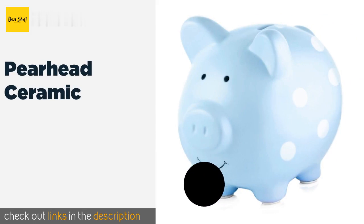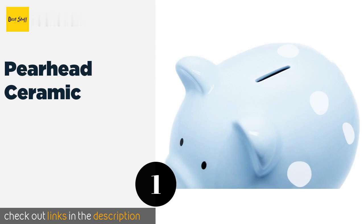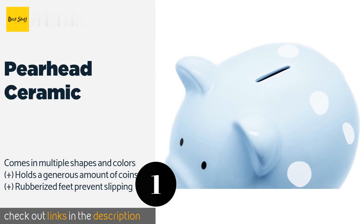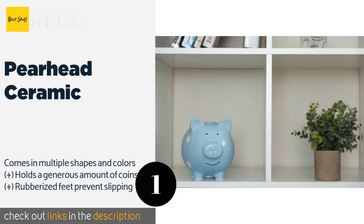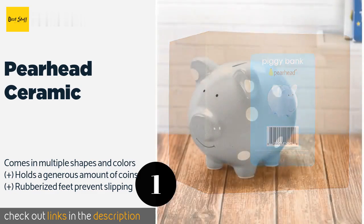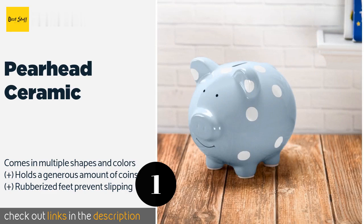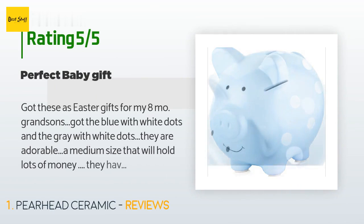The first product on our list is the Pear Head Ceramic. This Pear Head Ceramic is a timeless classic that will never go out of style. It's the perfect gift to give to any children and they're sure to get tons of use out of it for years. The large rubber stopper on its belly makes it a cinch to remove money whenever needed. This product is available on Amazon.